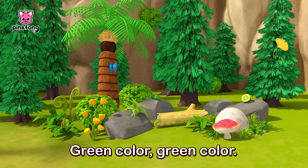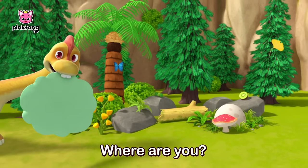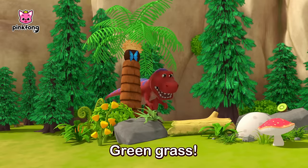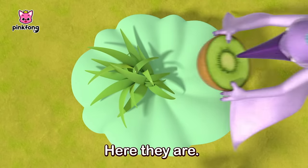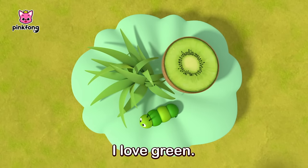Green! Green color, green color, where are you? Green grass. Green kiwi. Green caterpillar. Here they are, here they are. I love green.